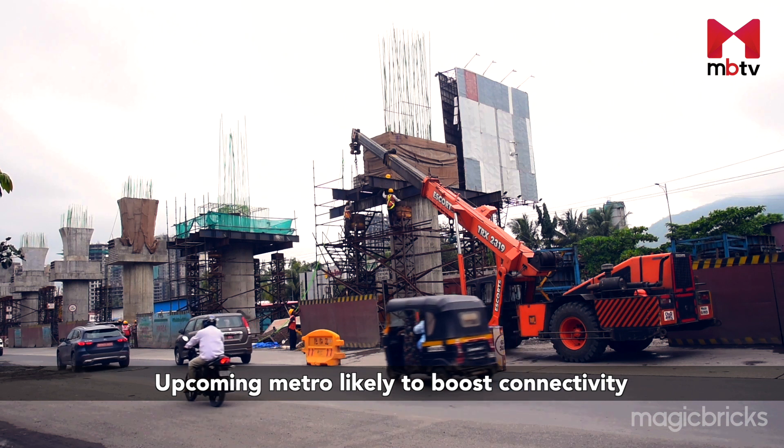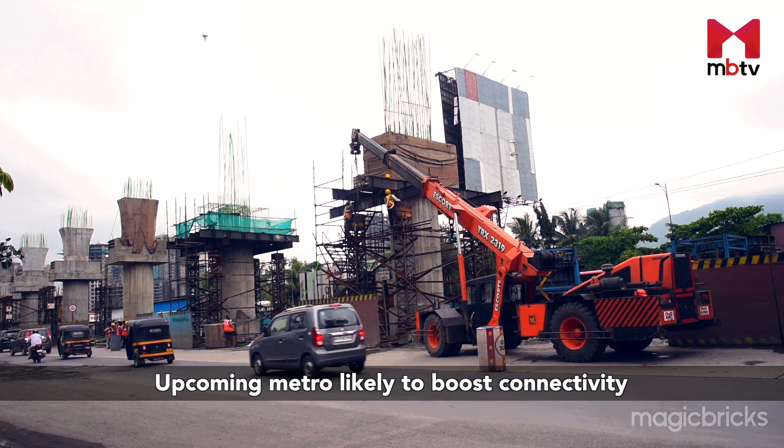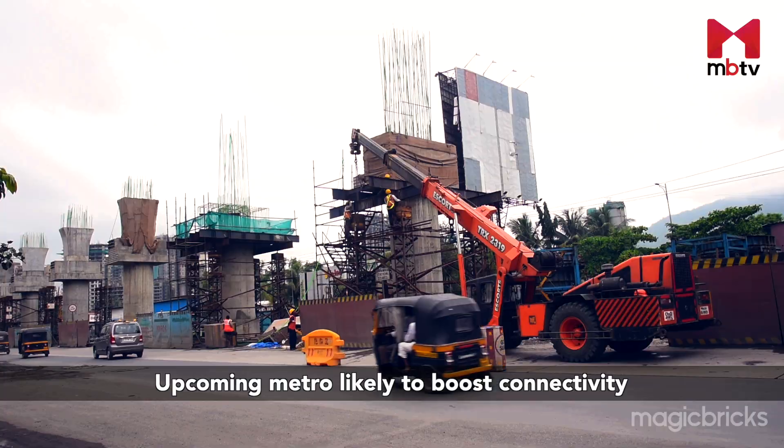The proposed Metro Line will also house a station at a walking distance from this project. Rumah Bali will give you a calm and soothing environment away from the hustle and bustle of the city, while you still have all the conveniences at hand the minute you step out of your home.